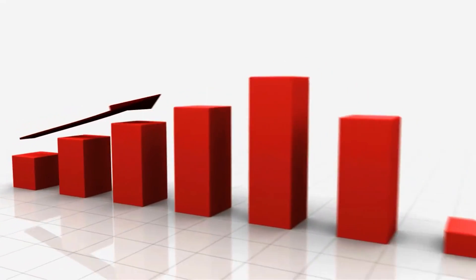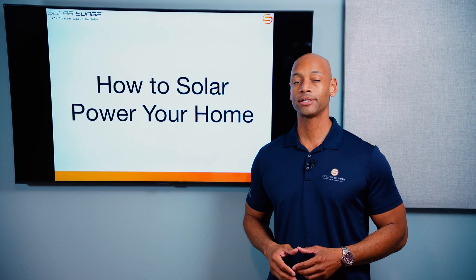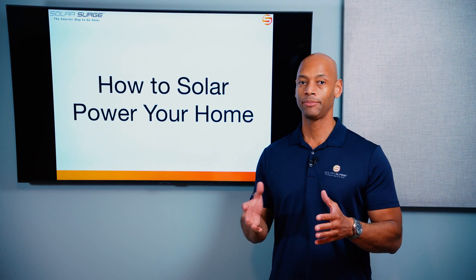Energy price inflation is through the roof. In some states, the retail price of electricity is double what it was just five years ago. And that's why so many people are choosing to solar power their home. In this video, I'm going to be teaching you about the three different types of solar power systems and how you can connect one to power your home.